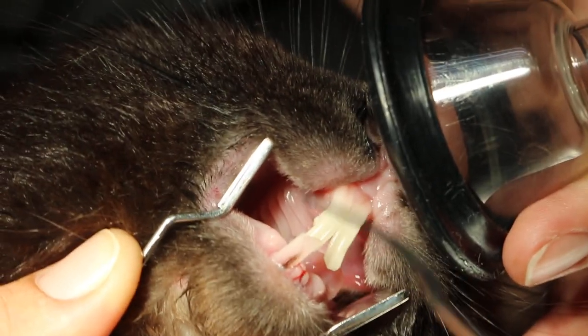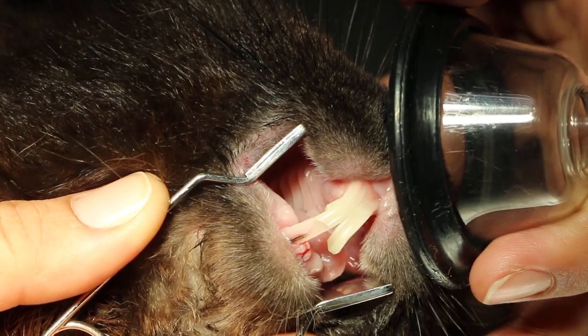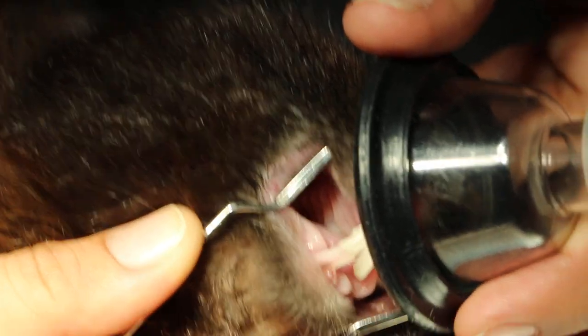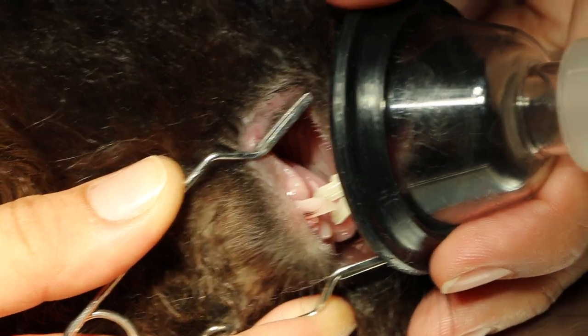This rabbit is 2kg and 1 year old. We give xylazine plus ketamine intramuscular: 0.25ml of xylazine and 0.35ml of ketamine in one syringe.